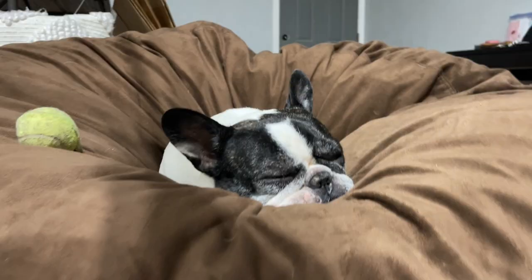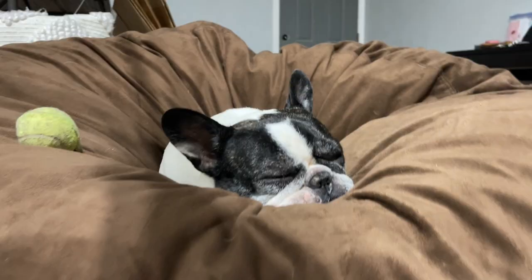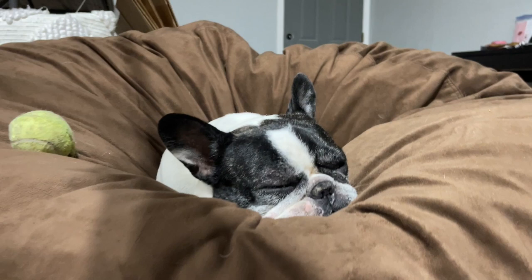By the way, if you hear little noises in the background, we're in our warehouse and our dogs are here. We bring our dogs to work, so my French Bulldog is on the bean bag right in front of me and she's sleeping — she snores — so if you hear that, I'm sorry, but that is what it is.